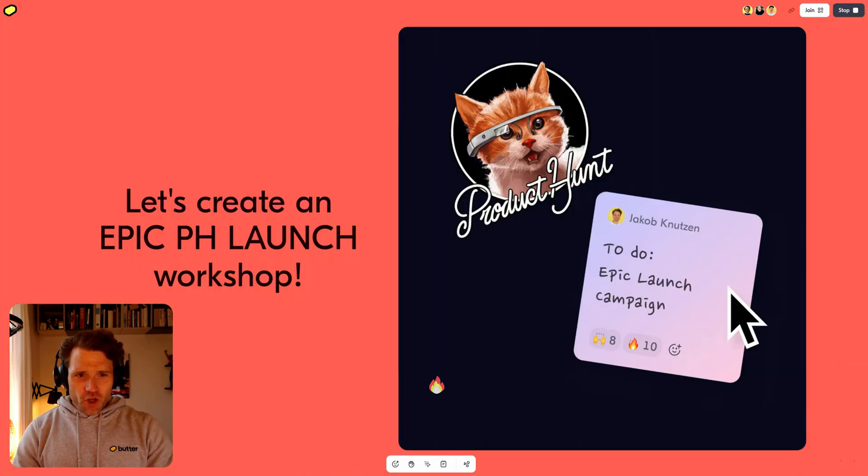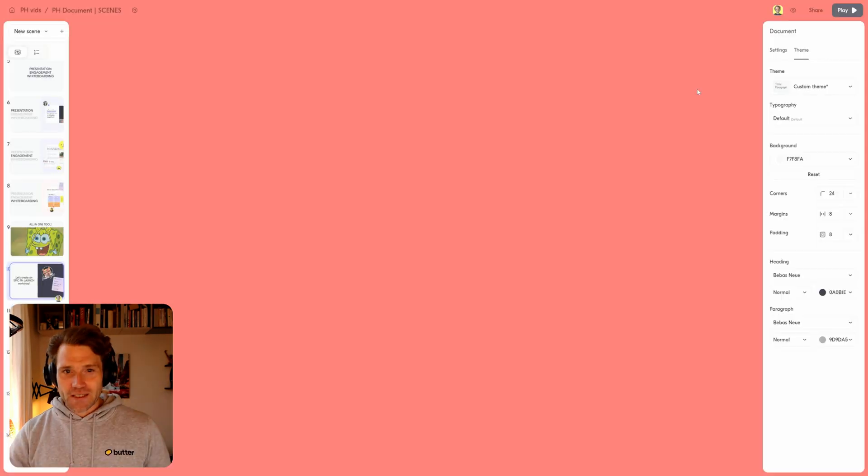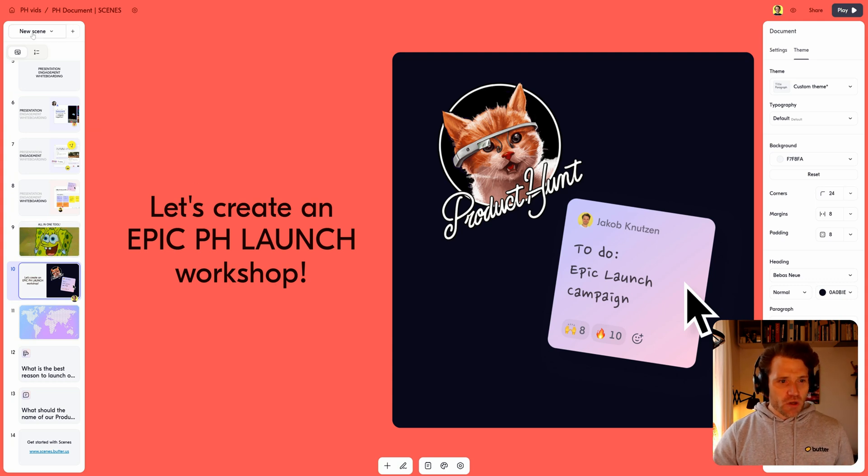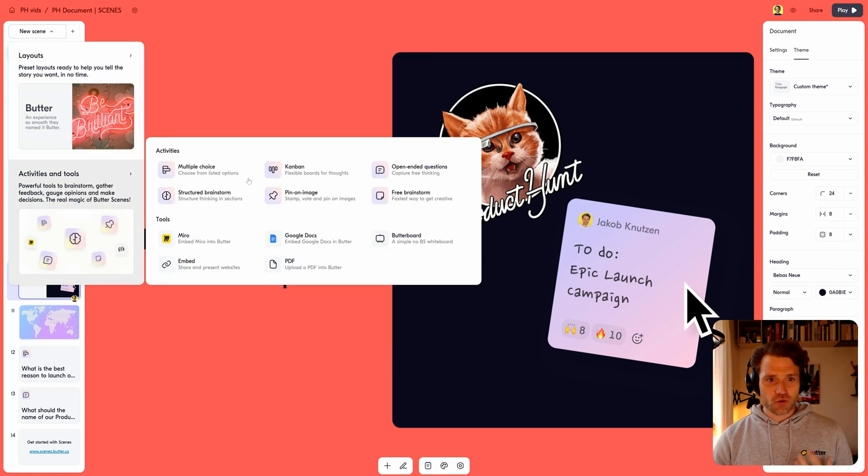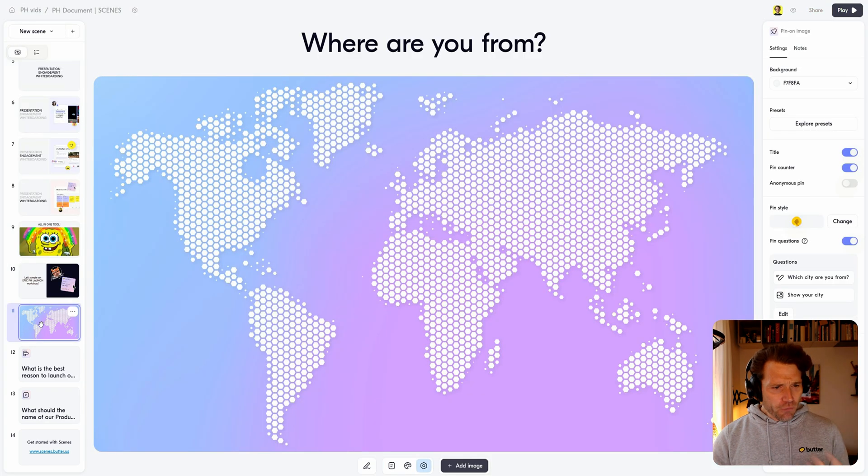Let me show you how that works by creating an epic Product Hunt launch workshop. The first thing I'm going to do is look at the activities that this workshop needs to have. You can create activities and tools like multiple choice, Kanban, and instruction principles.